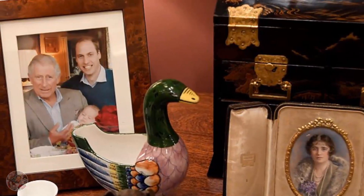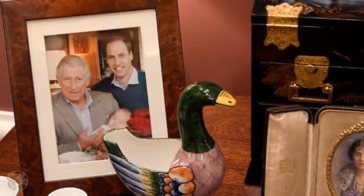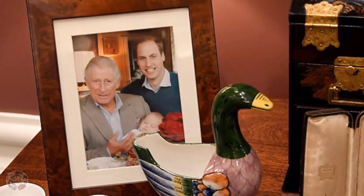The young prince, who celebrates his fifth birthday on Sunday, can be seen sleeping peacefully in his grandfather's arms while his dad smiles for the camera in a sweet photo of the three heirs to the throne all together.